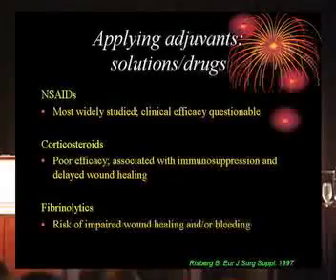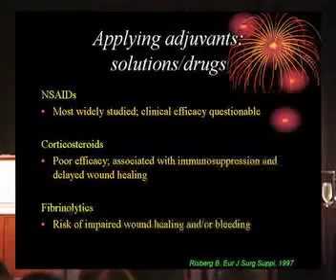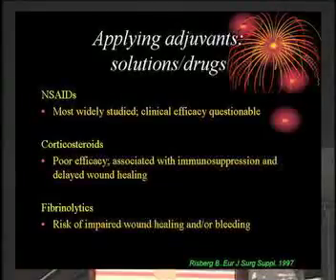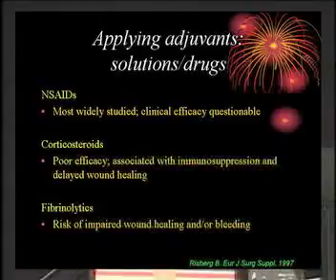The question is, can we add to that? Quite a few drugs have been tried. Non-steroidal anti-inflammatories are widely studied but of questionable efficacy. Corticosteroids cause a lot of immunosuppression and problems, so people tend not to use them. And fibrinolytics always run the risk of bleeding, so nobody uses those either.